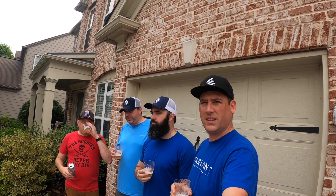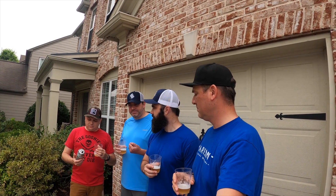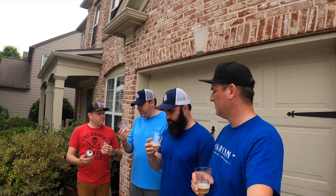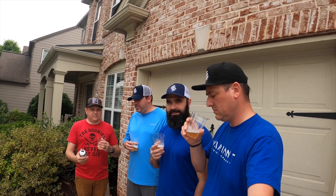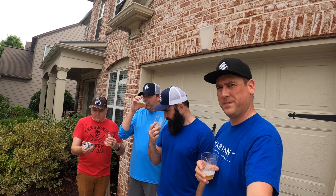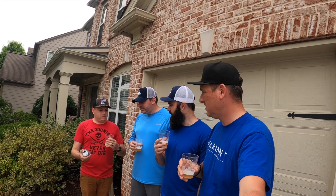I always respect when they make good pilsners and lagers because you can't hide anything — you can't hide off-flavors. There are no off-flavors here at all. It's good, it's refreshing. It's been a little sticky out the past couple days, so it's a nice pool beer. It was brewed on 9/20, so fresh numbers.